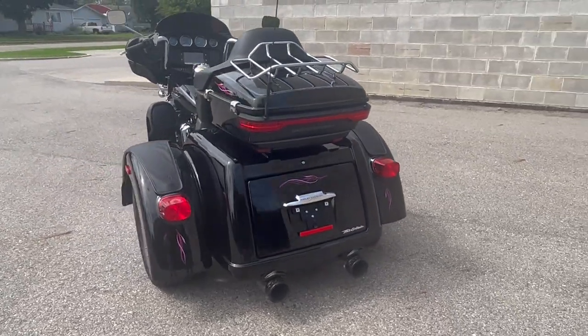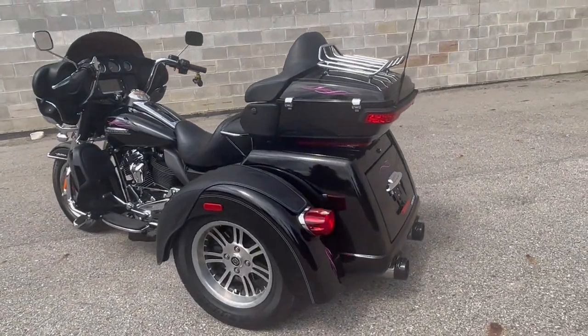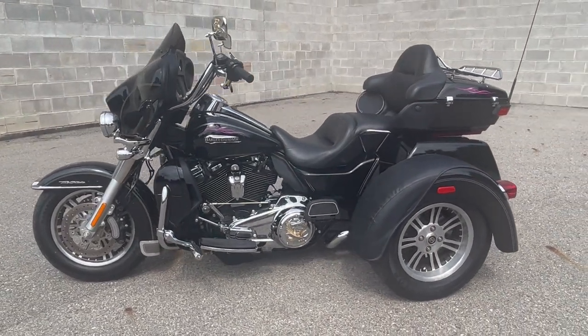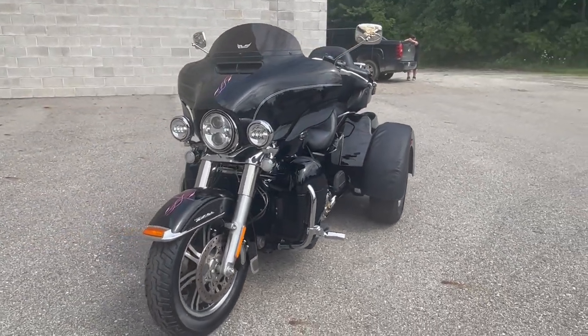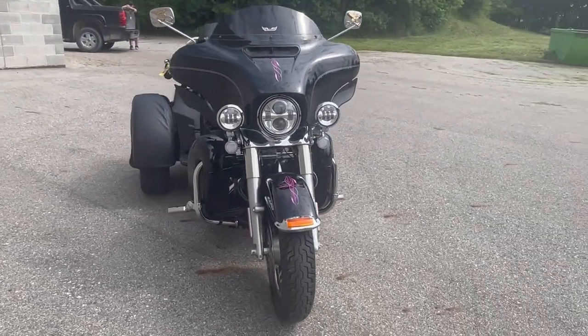It's got the Harley Highway Pegs, wind deflectors, tinted windscreen, fender protectors, Live-to-Ride engine covers, Live-to-Ride air intake, Live-to-Ride gas caps — all from Harley-Davidson, you guys know how expensive that stuff is. This thing's got dual running hard exhaust that sounds great. Nice clean, low-mileage Tri-Glide with tons of extras.